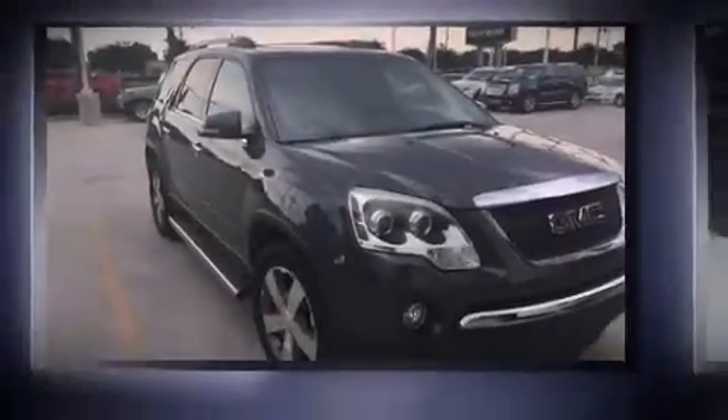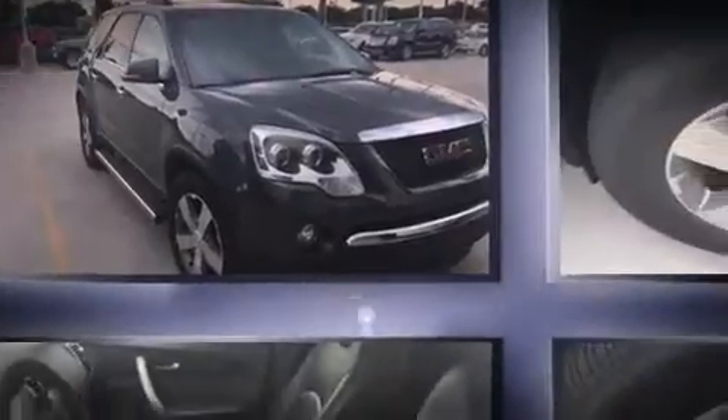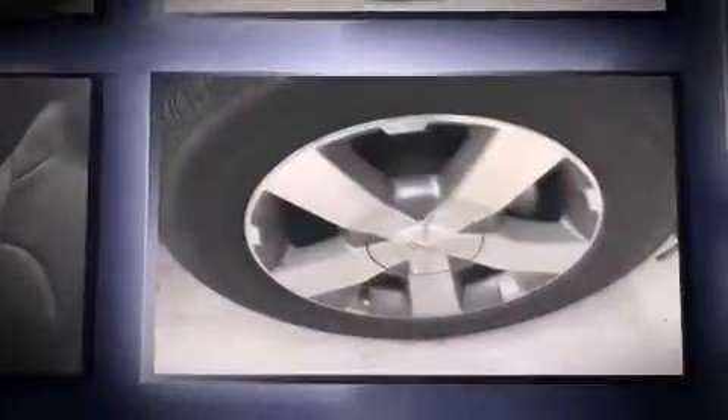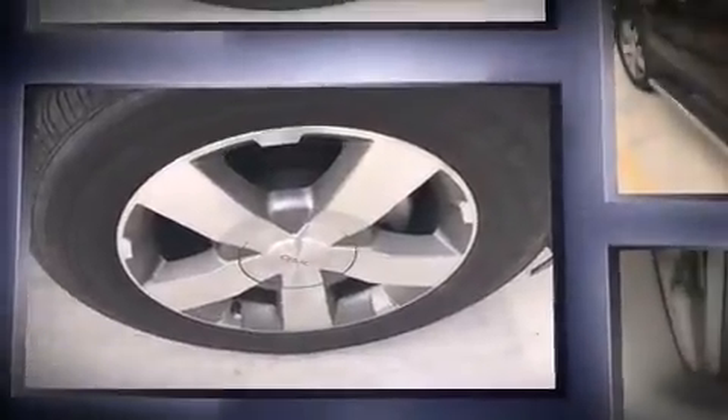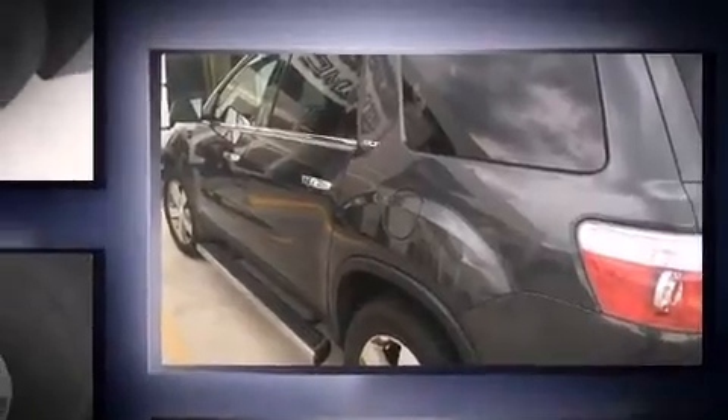Here's a great deal on a 2011 GMC Acadia. A 3.6-liter V6 engine pairs with a sophisticated six-speed automatic transmission, and for added security, dynamic stability control supplements the drivetrain.